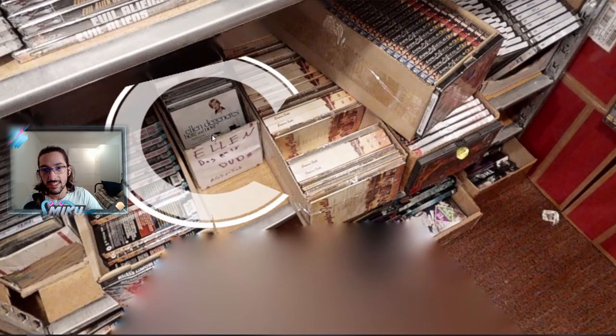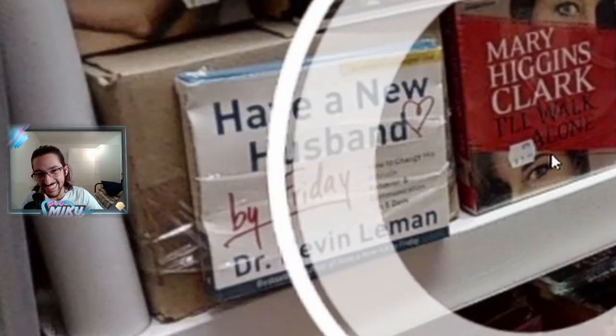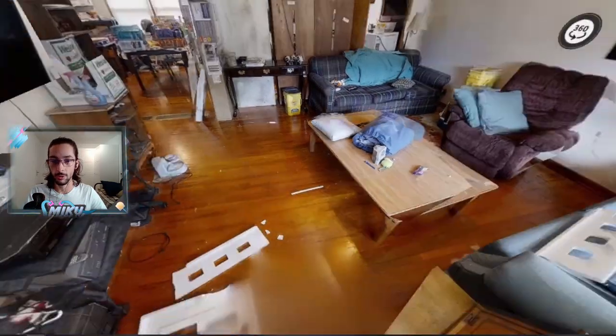I wonder if you could find DVDs of The Room. You have a hard time finding anything specific. Ellen — yo wait, there's DVDs of Ellen. 'Have a New Husband by Friday.' Now that you've seen what we're working with, let me show you the dollhouse.